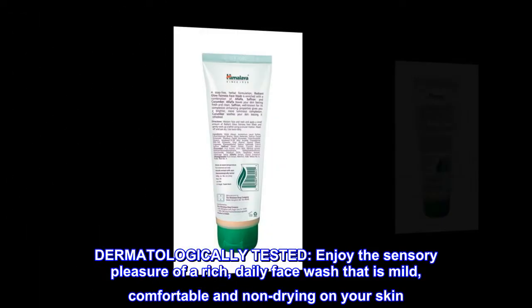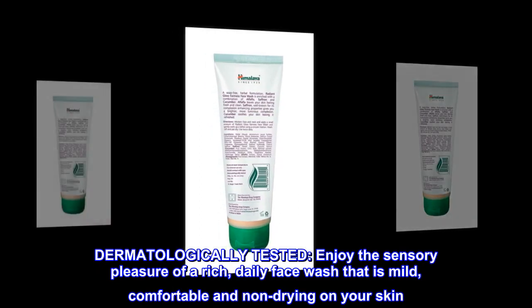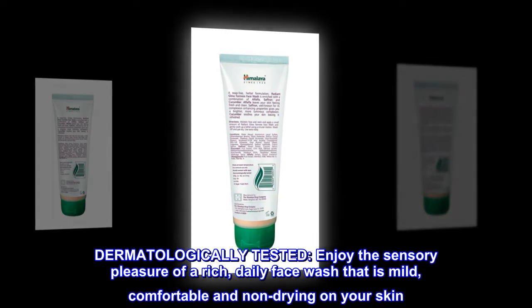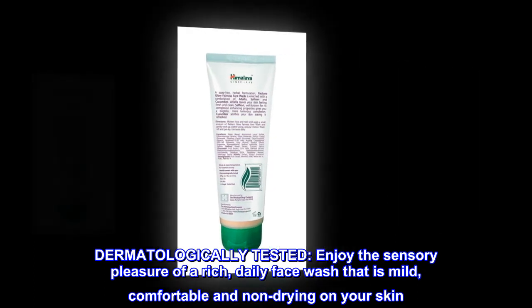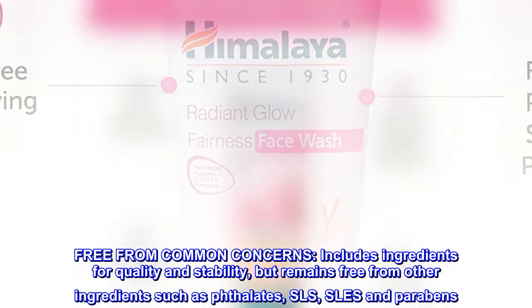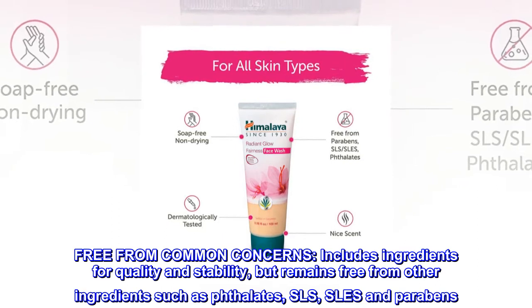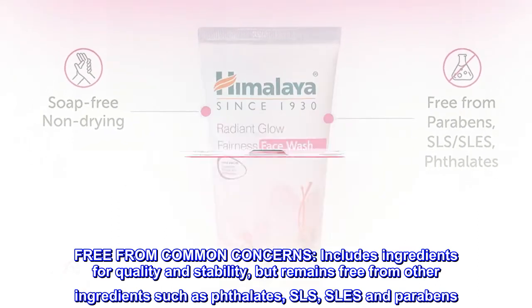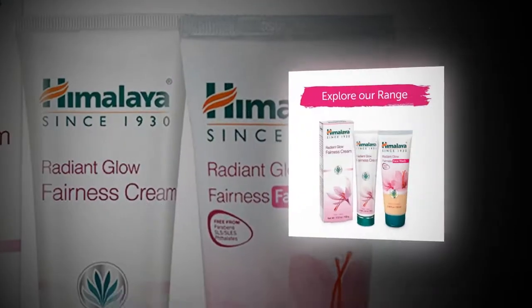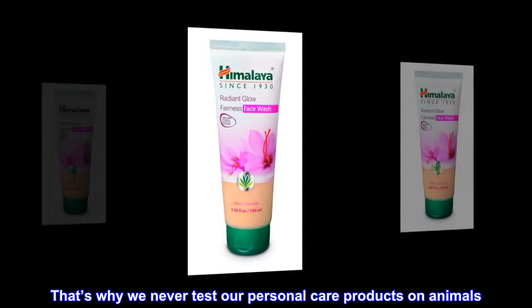Dermatologically tested. Enjoy the sensory pleasure of a rich daily face wash that is mild, comfortable, and non-drying on your skin. Free from common concerns, it includes ingredients for quality and stability but remains free from phthalates, SLS, SLES, and parabens. Cruelty free — we care about our furry friends, that's why we never test our personal care products on animals.